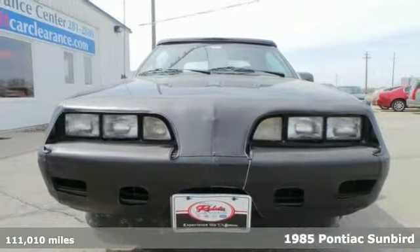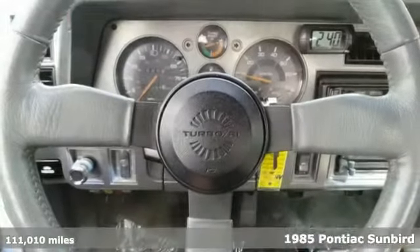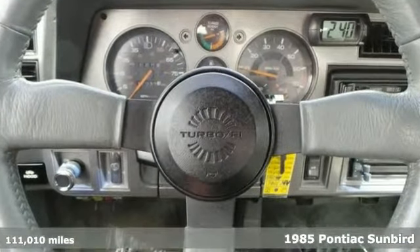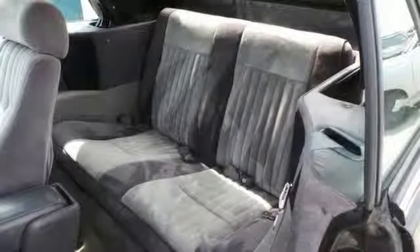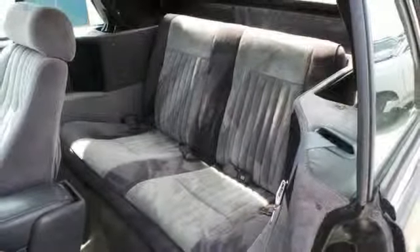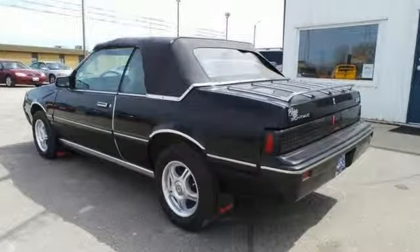If you're looking for inexpensive transportation, this 1985 Pontiac Sunbird convertible certainly fits the bill. It has the essential features like an automatic transmission, power windows and locks, and air conditioning. It's the perfect inexpensive choice to park in your family's driveway, especially for that first-time driver. Come check it out today.